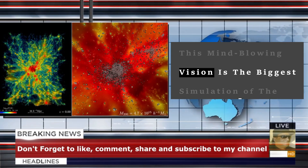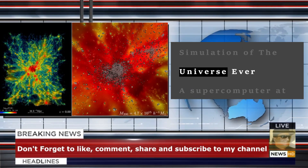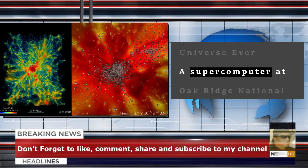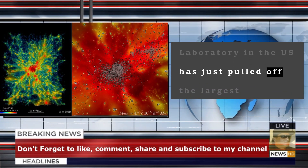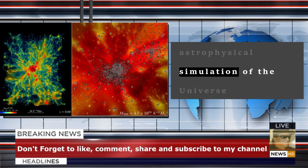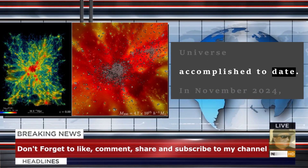This mind-blowing vision is the biggest simulation of the universe ever. A supercomputer at Oak Ridge National Laboratory in the U.S. has just pulled off the largest astrophysical simulation of the universe accomplished to date.